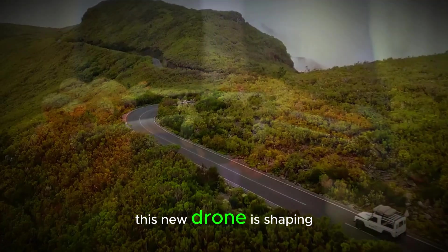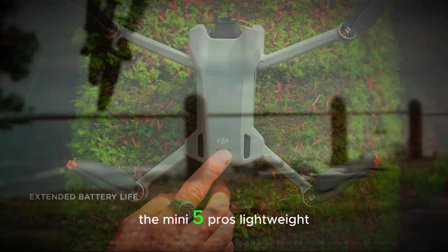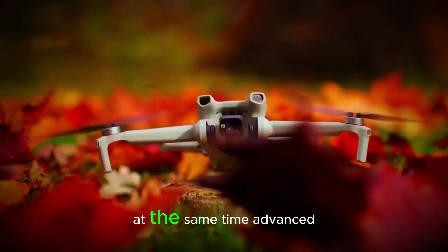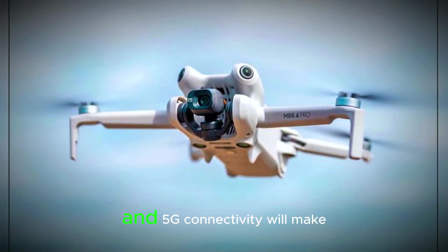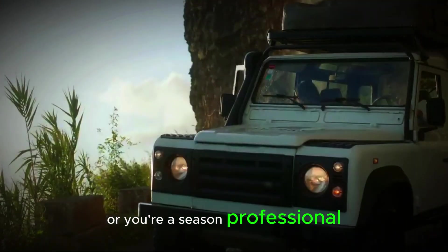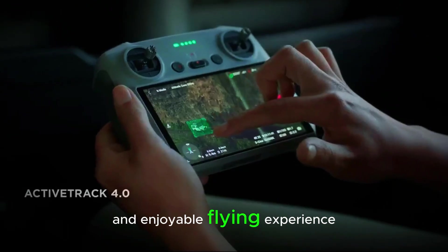This new drone is shaping up to be a great option for both beginners and professionals. The Mini 5 Pro's lightweight design, easy controls, and smart features make it perfect for newcomers. At the same time, advanced capabilities like LiDAR, AI tracking, and 5G connectivity will make it a powerful tool for more experienced creators. Whether you're just starting or a seasoned professional, the Mini 5 Pro is designed to offer a seamless and enjoyable flying experience.